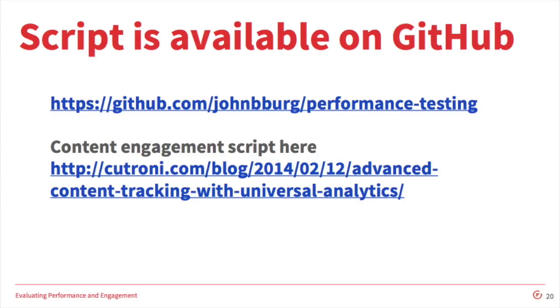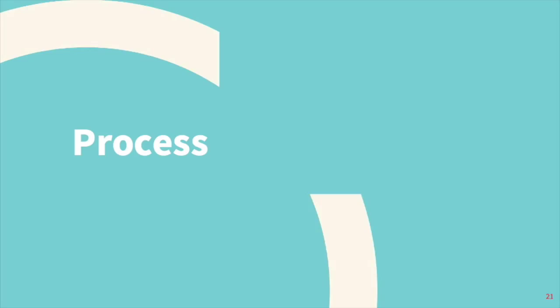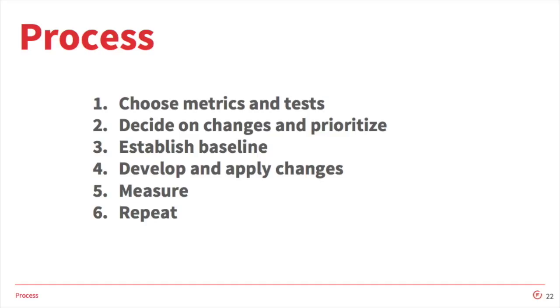So we have our instruments, and what we have to do is come up with a consistent way to apply them beyond just scripting it. So Drew will walk us through that. When we started this project, it was really important that we have a consistent process to follow because we wanted to show the impact of our efforts. So first we decided on the metrics and the tests. Then we decided on the changes we were going to make and we prioritized them based on perceived impact and the level of effort required to make them. Before we did any of the changes, we did baseline testing on our staging and production servers. Then we developed and applied each change, measured them in staging and production, and repeated the process.